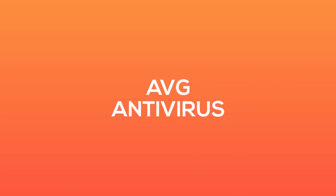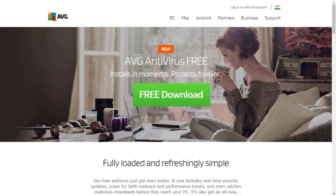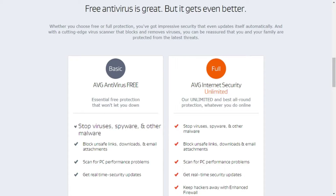At number five we have AVG Antivirus, which comes in two versions: free and full. The free version will help you stop viruses, spyware, and other malware, block unsafe links, downloads, and email attachments, and scan for PC performance problems.